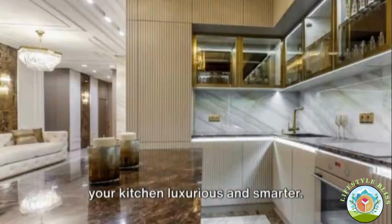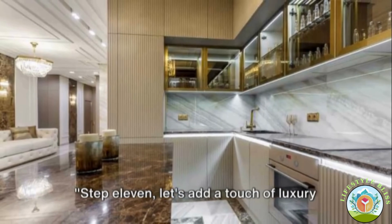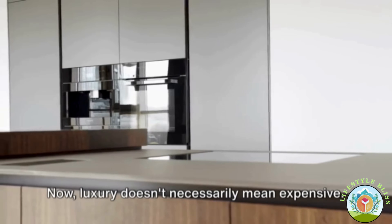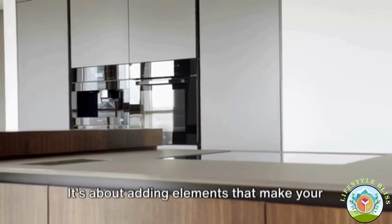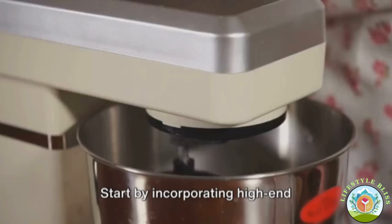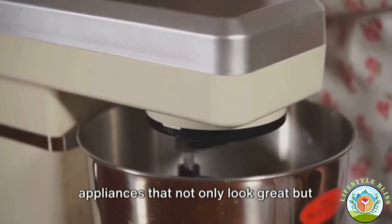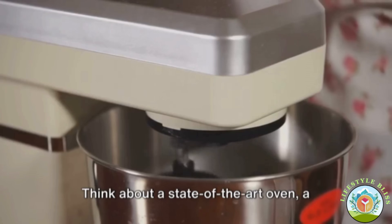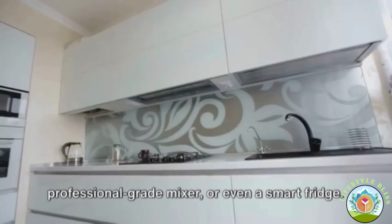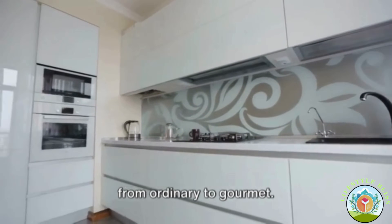Wait — here are two more steps for you, making your kitchen luxurious and smarter. Step eleven: let's add a touch of luxury to your kitchen. Luxury doesn't necessarily mean expensive — it's about adding elements that make your kitchen space feel special, a place where you'd love to spend time. Start by incorporating high-end appliances that not only look great but also enhance your cooking experience — think a state-of-the-art oven, a professional-grade mixer, or even a smart fridge. These appliances can elevate your kitchen from ordinary to gourmet.